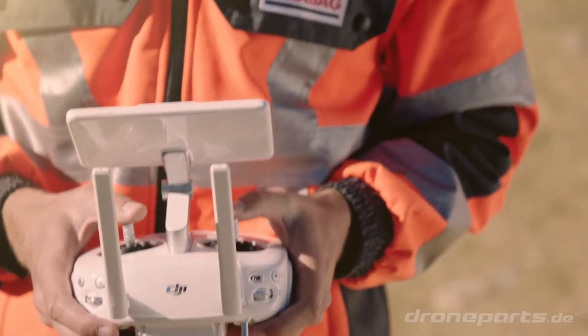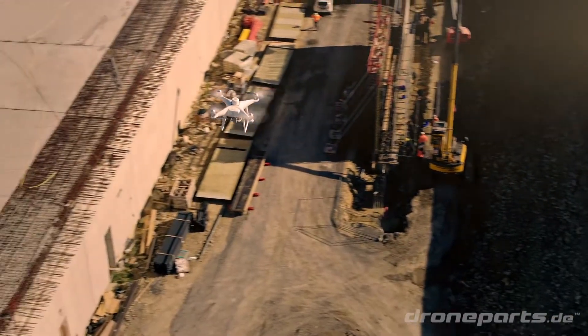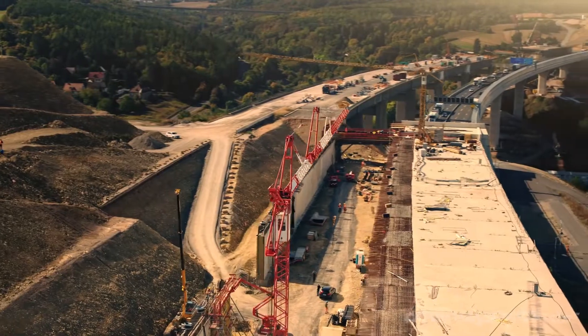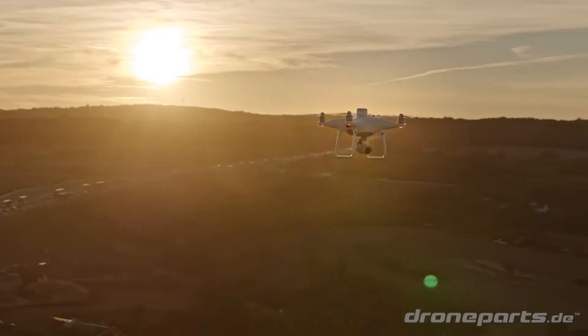As an innovation leader, it is our desire to execute complex construction projects with the highest quality and to deliver results on time. The Phantom 4 RTK contributes in many aspects, and we are looking forward to working with it.